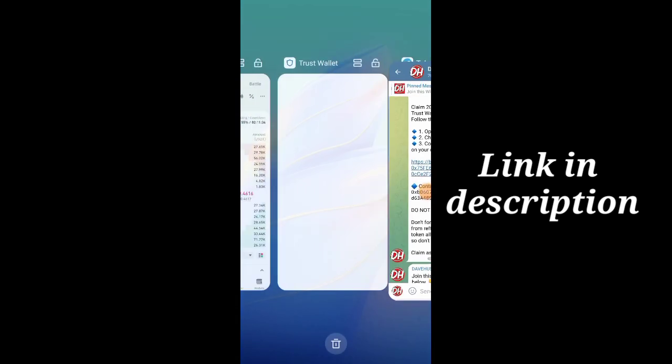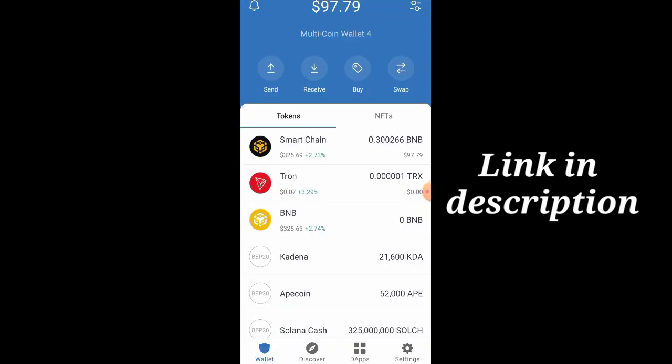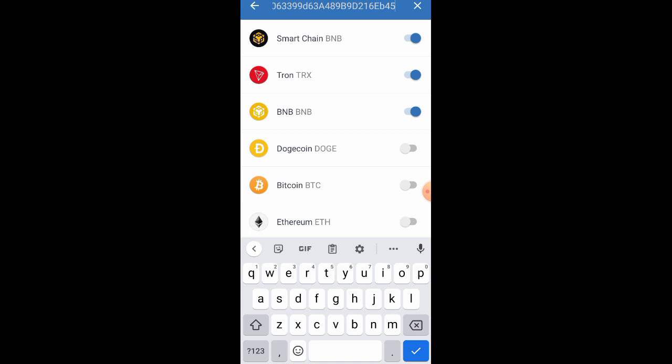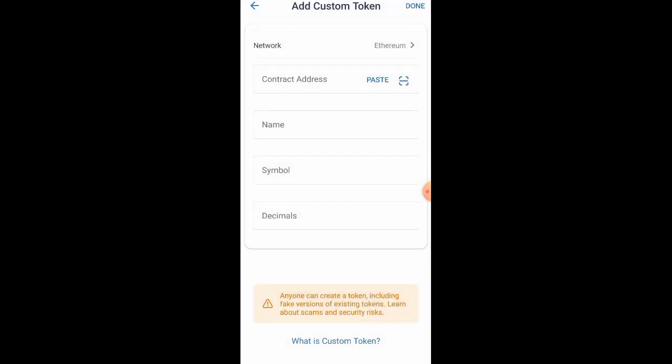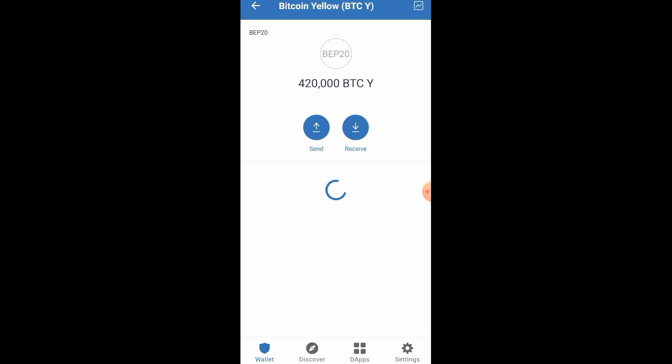Once you copy the contract address, go back to your wallet and find the area to add a custom token. Paste the contract address there, click on 'Add Custom Token,' then click on 'Network' and make sure it's matching. Click paste and everything about this token will show. Click the Done button, then refresh.